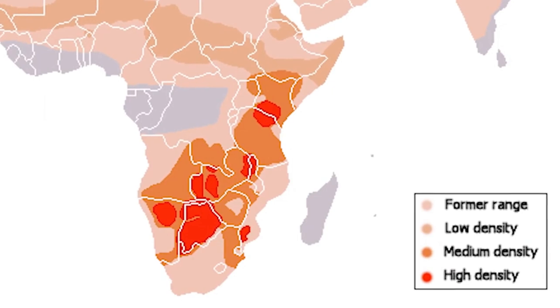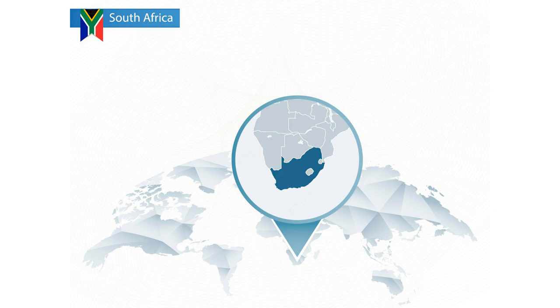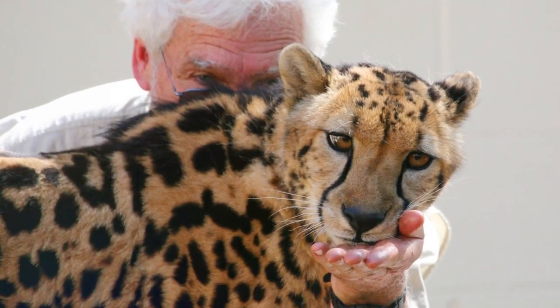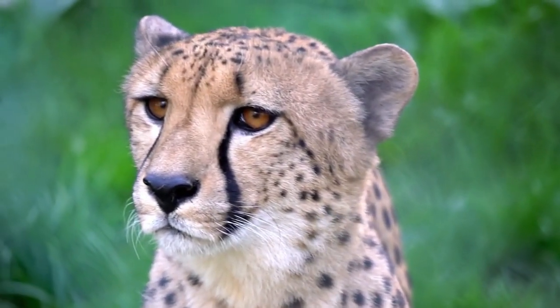The most prominent locations where they were spotted are Botswana, Zimbabwe, and northern South Africa. King cheetahs hunt the same prey as normal African cheetahs, which are medium-sized prey including gazelles, antelopes, and impalas.